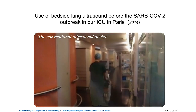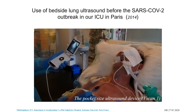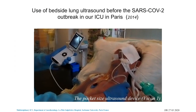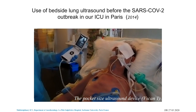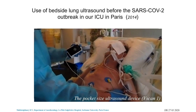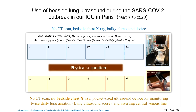I want to show you the difference between the pocket-sized ultrasound device and the bulky device. This video was taken six years ago in our ICU using the first version — a single probe, no Doppler — to show how easy it is to handle and clean. You can see B-lines in this patient. Six years ago this patient had hemodynamic pulmonary edema, and we discovered the advantages of pocket-size ultrasound machines.